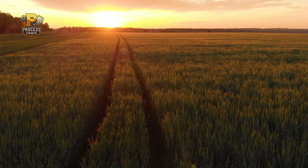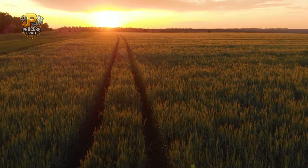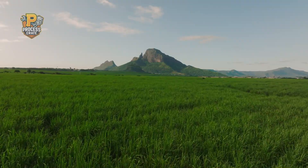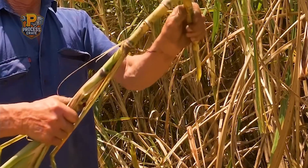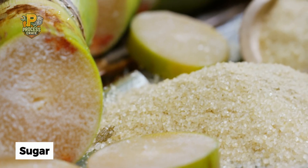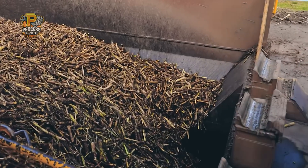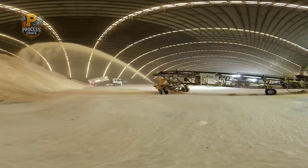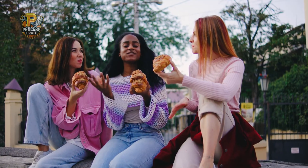Picture endless rows of green sugarcane swaying gently in the warm tropical breeze, stretching as far as the eye can see. These simple plants hold the secret to one of the world's most essential ingredients — sugar. Every single day, factories around the globe process millions of tons of sugarcane to create the pure white crystals that sweeten our lives in countless ways.